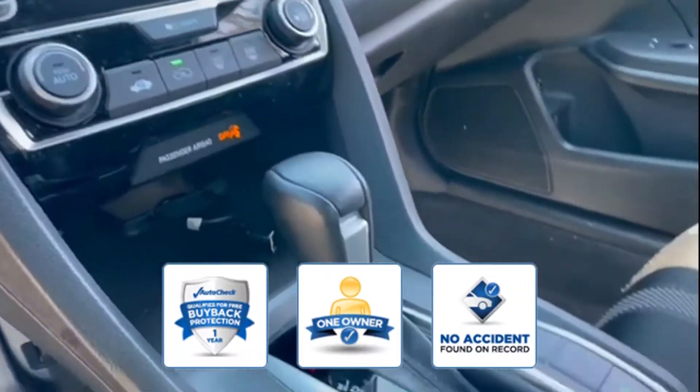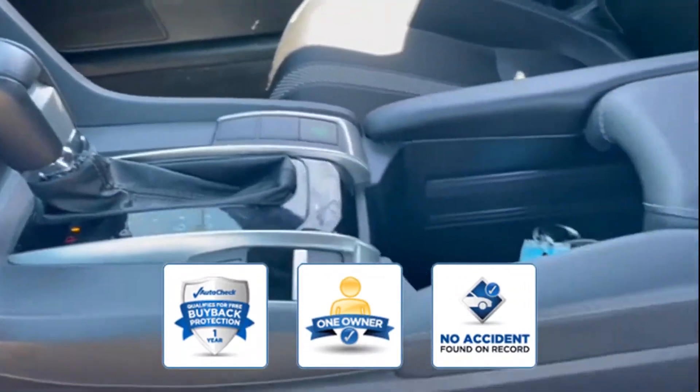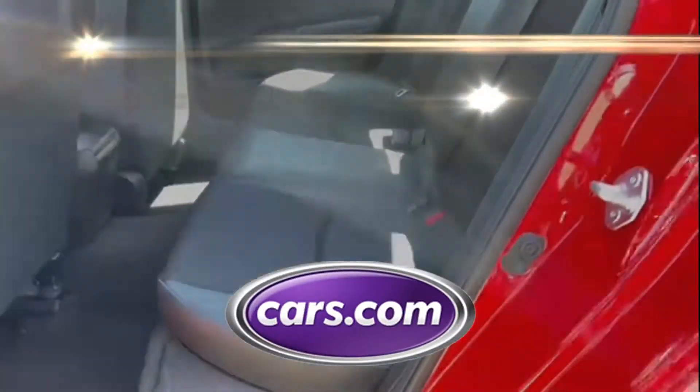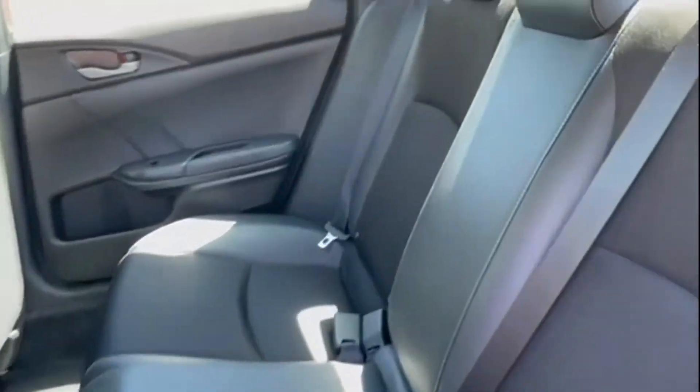Confidently take home this AutoCheck assured one-owner vehicle, which has no past history of accidents. This is a top-rated dealer. Visit us today — your dream car is waiting.